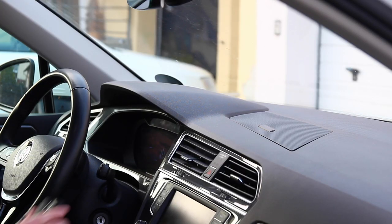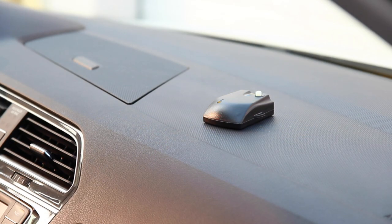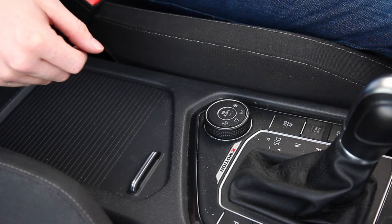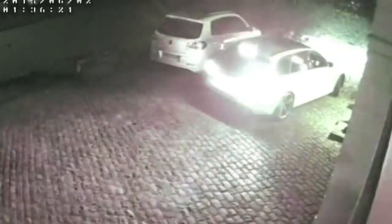If the GPS trackers have to be placed on the windshield, for example because of GPS reception, or if they are easily found inside the vehicle in general, thieves will simply remove them and thus all theft protection of the vehicle is lost. The thieves drive off with the car and you have no chance to find and retrieve it.